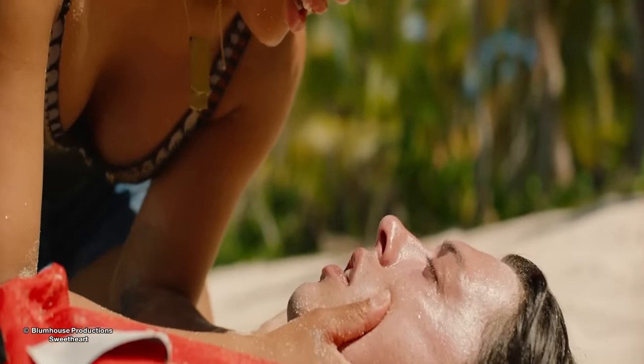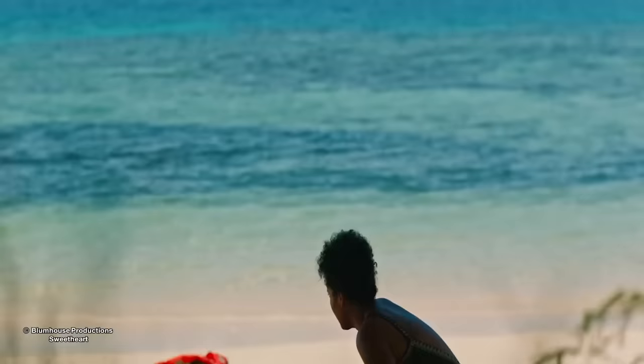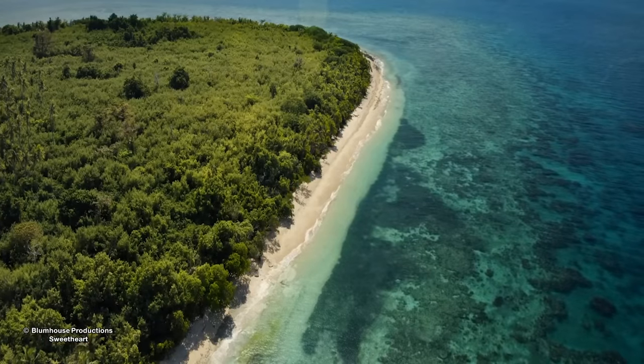She holds his face and calls to him, but it's obvious he's gone, devastating her. We see the island that Jen and Brad are on — a slight stretch of beach surrounding a dense forest.